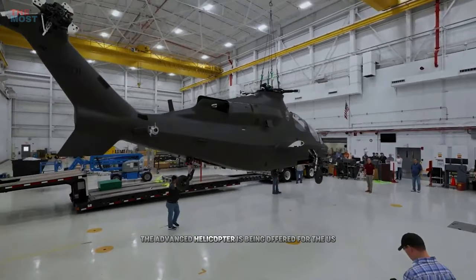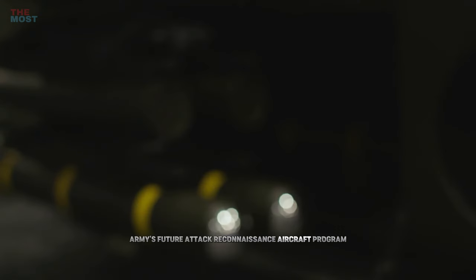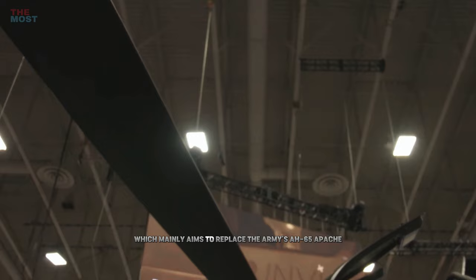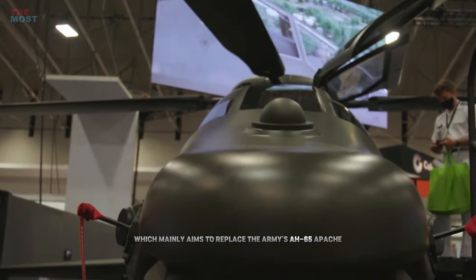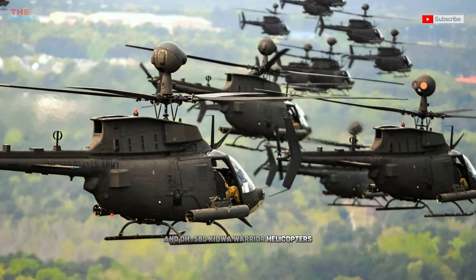The advanced helicopter is being offered for the U.S. Army's future attack reconnaissance aircraft program, which mainly aims to replace the Army's AH-64 Apache and OH-58D Kiowa Warrior helicopters.